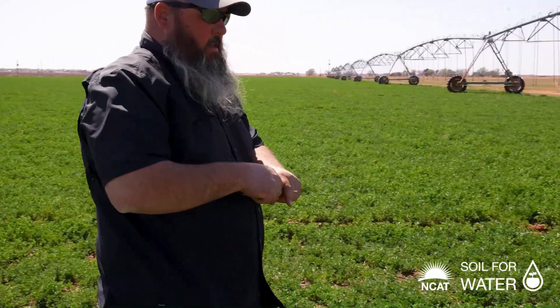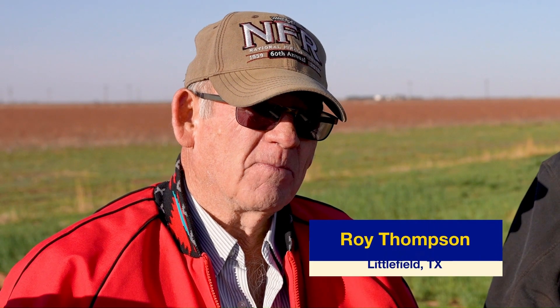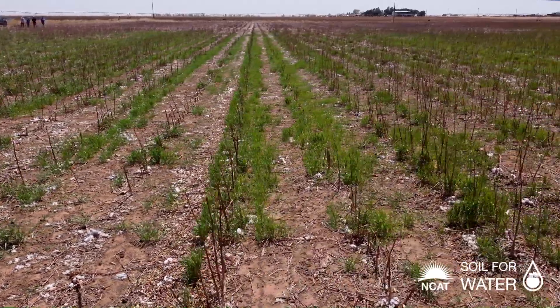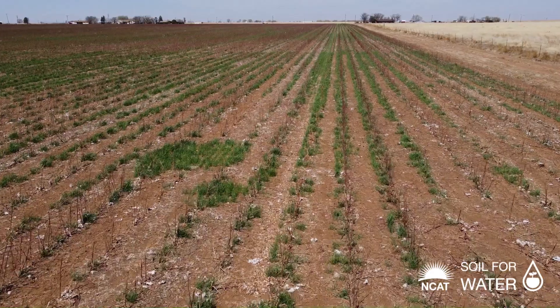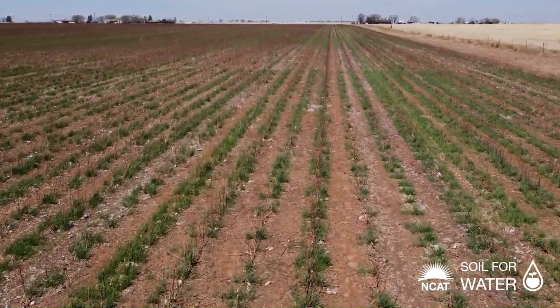We're probably using a third of the diesel and half the tractor hours. The only time we're running a tractor now is when we're planting our cover crop, planting the main crop, spraying, or harvesting. Time spent in the tractor seat is probably half of what it used to be during conventional tillage. If you can save money on diesel and wear and tear on equipment while also increasing your yield, it has to be a win-win. I think in the future we're going to see more and more people going to this method.